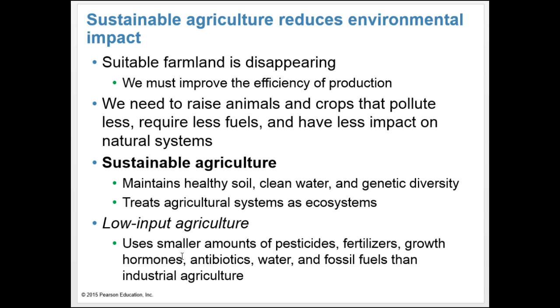Sustainable agriculture maintains healthy soil, clean water, and genetic diversity essential for long-term crop and livestock production — it can be practiced far into the future while maintaining high yields. Treating agricultural systems as ecosystems is a key aspect of sustainable agriculture. Low-input agriculture uses less pesticides, fertilizer, growth hormones, antibiotics, water, and fossil fuels than industrial agriculture.